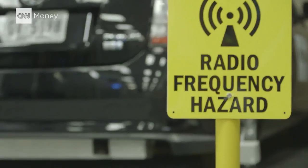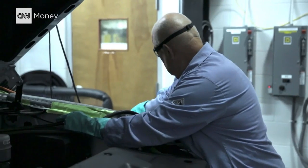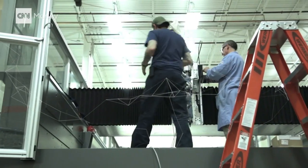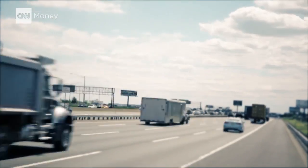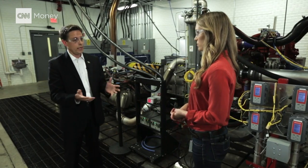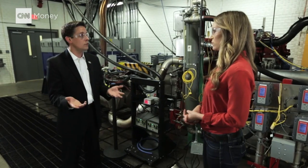Oak Ridge isn't the only place experimenting with dynamic wireless charging. At least 10 other countries across the globe are toying with using high-tech coils in their roadways. The cost for installing these wireless charging stations — if you assume it costs about $2 million per mile to put it into a highway, it would be about $80 billion, and you would have the entire interstate system equipped with electrified HOV lanes, enabling you to always leave the interstate with a full tank of electricity in your battery.